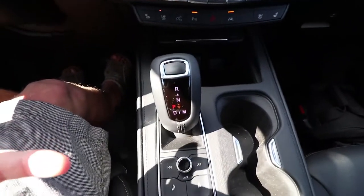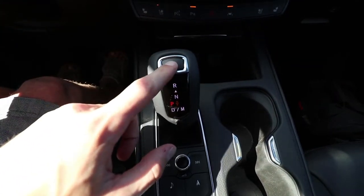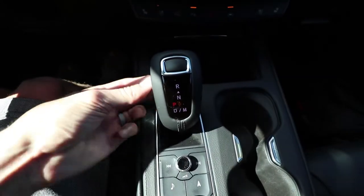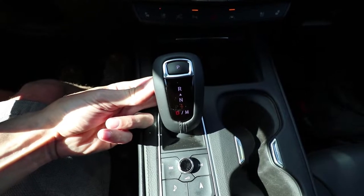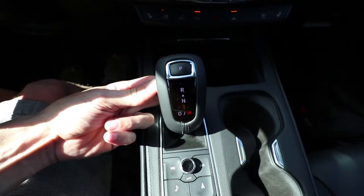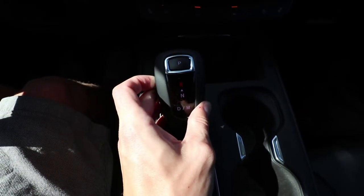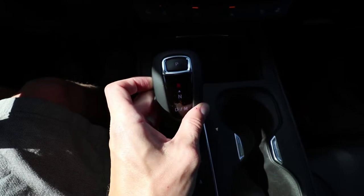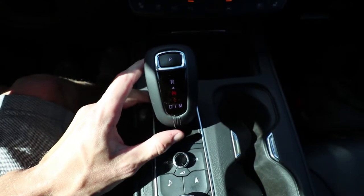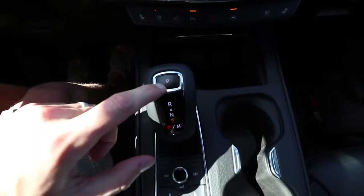In order to get out of park, there's a pretty unique shifter here — there's a side button and a top button. The top button is just for putting it into park. You have to hold the side button and push backwards to go into drive; push back again and it takes you into manual. If you hold the button down and push forward, it takes you into reverse. If you're in drive and don't hold the button down, it won't let you go into reverse — it takes you into neutral automatically.